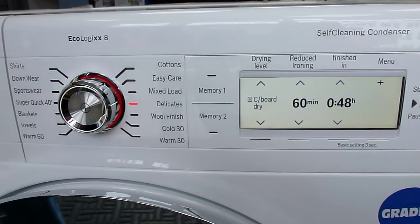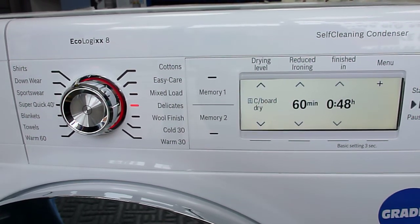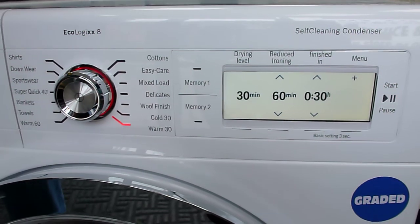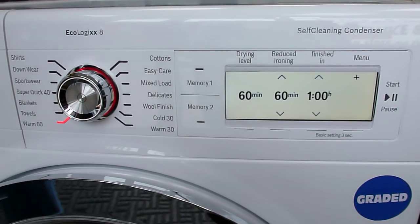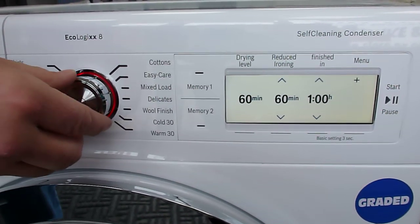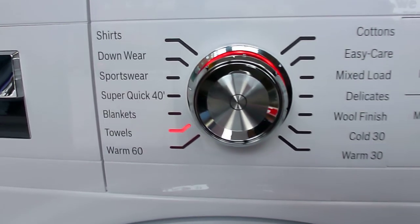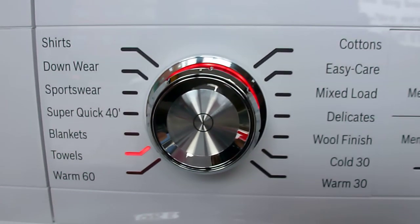You've got your mixed loads, easy care, cottons, delicates, wool, and finishes. You've also got some timed programs — a cold 30 minutes, a warm 30, and a warm 60. There's a specific towel program, which I know a lot of people like to use to freshen up and fluff their towels.